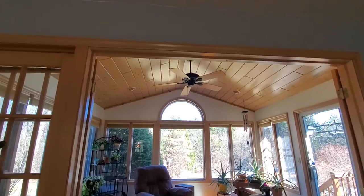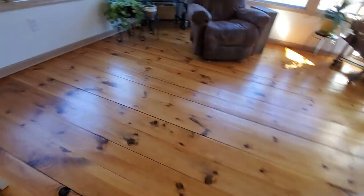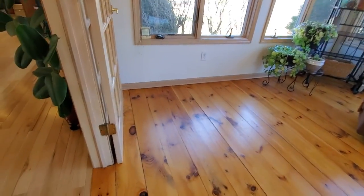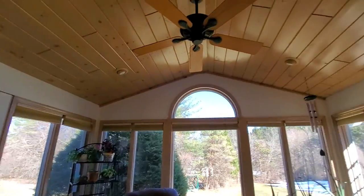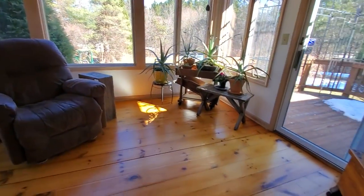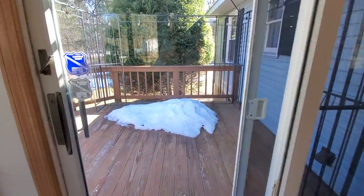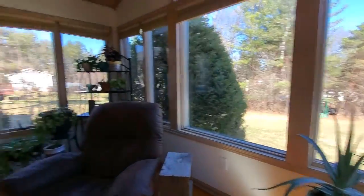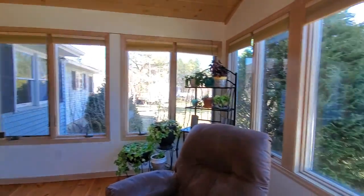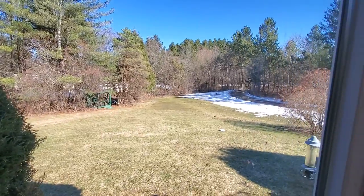Then they have this nice addition and sunroom that was put on. This also has hardwood floors — wider plank hardwood floors. And it's actually heated in here, so it's really truly a four season room. And again a great backyard.